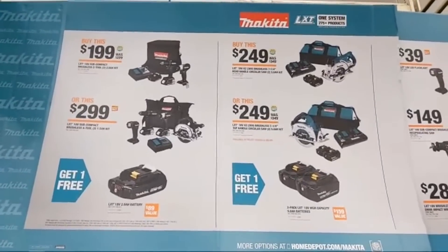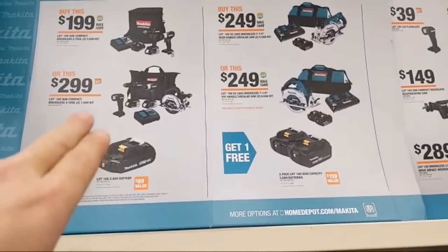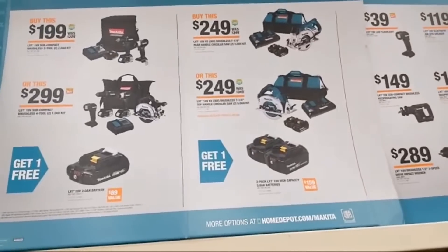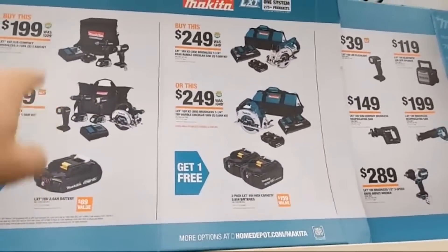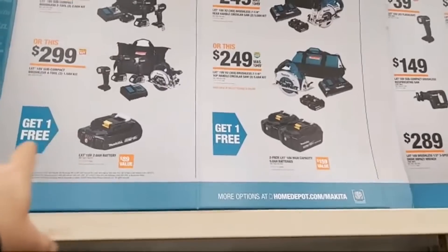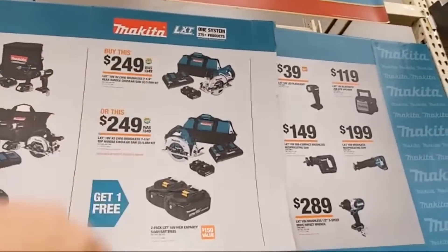The larger Makita kit has compact tools, a musical charger, a flashlight, and a 6.5-inch circular saw — right, if you're an electrician a 6.5-inch probably works well. But what electricians really need is the bigger bag — because of all the money they make, they need somewhere to stash all the cash. Either one of those kits scores you a free 2-amp hour battery.